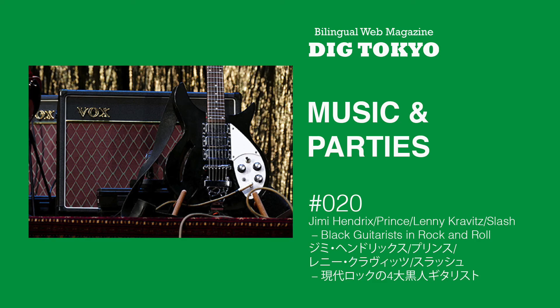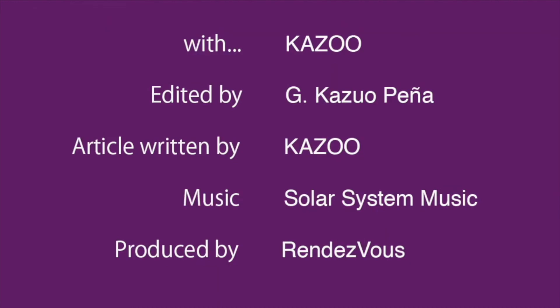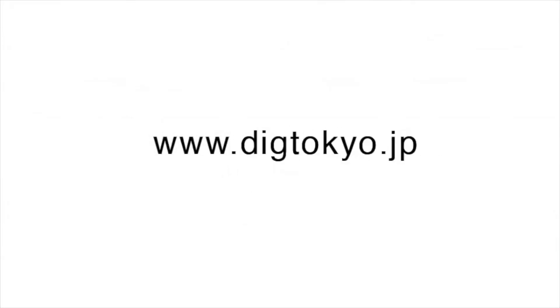OK, I've just read the Japanese text of Music and Parties 20: Jimmy Hendrix, Prince, Lenny Kravitz, Slash — 現代ロックの四大黒人ギタリスト。ご視聴ありがとうございました。